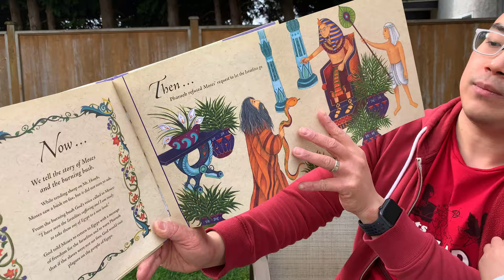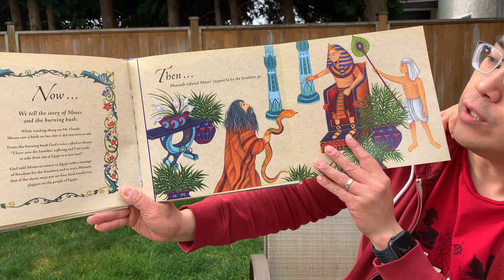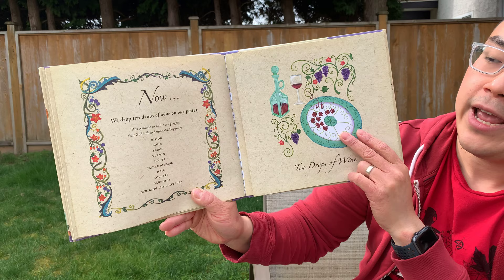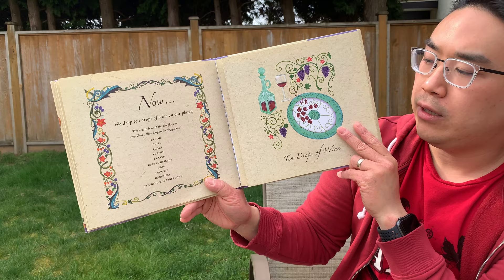Ash is when you burn something up and it's all burned up — it becomes just little pieces of ash. But the bush did not burn. And back then, Pharaoh refused Moses' request to let the Israelites go. Now we drop ten drops of wine on our plates. This reminds us of the ten plagues that God inflicted upon the Egyptians: the plague of blood, boils, frogs, vermin, beasts, cattle disease, hail, locusts, darkness, and finally, striking the firstborn. We read about it in the book of Exodus.